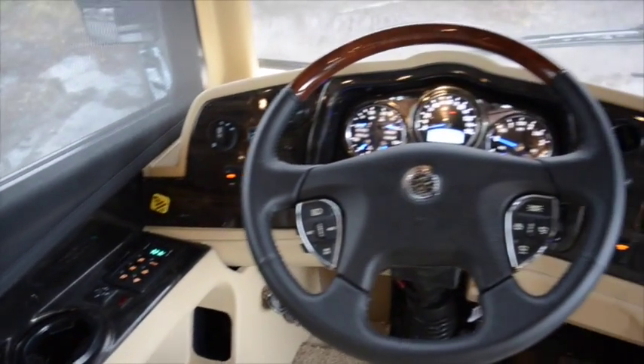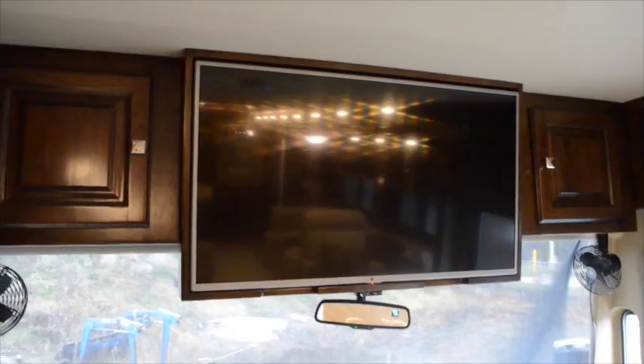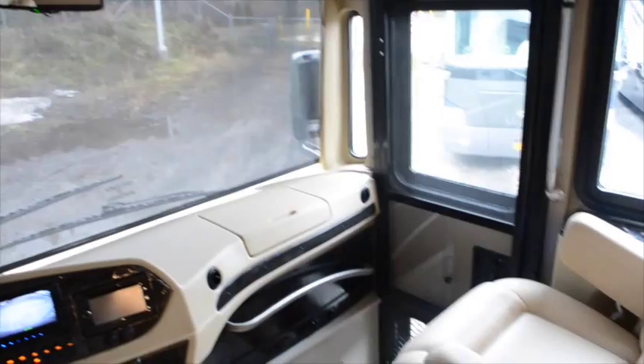Your cockpit comes with the in-dash navigation system and is satellite radio ready, and underneath the overhead flat-screen TV, both captain's chairs swivel to face the living area.